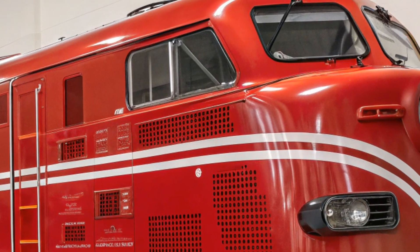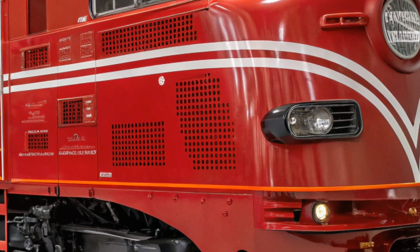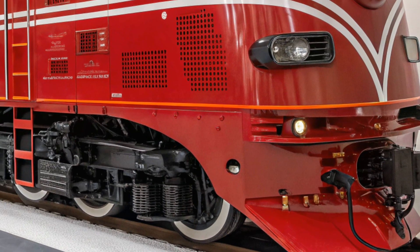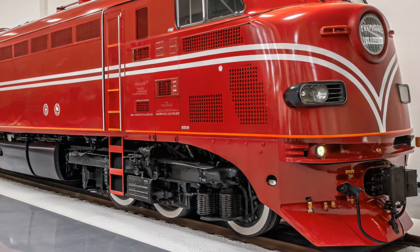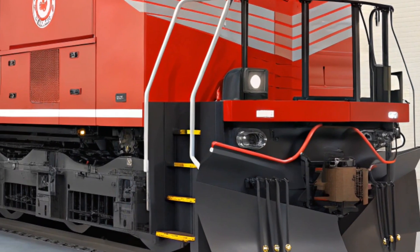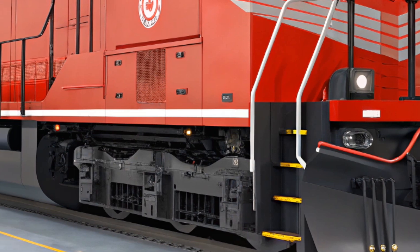The ES44AC's powerful traction system allows it to handle various terrains with ease, whether it's flatland or steep grades. The locomotive can maintain high speeds even when pulling massive freight trains, making it ideal for long-distance transportation. Additionally, the locomotive's dynamic braking system enhances safety and efficiency by reducing wear and tear on traditional braking systems, further extending the lifespan of the locomotive and lowering operational costs.